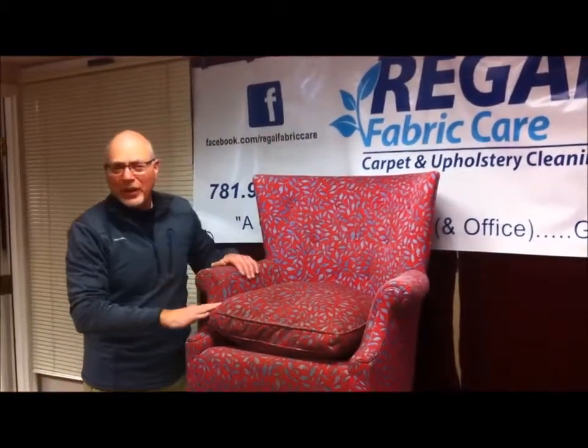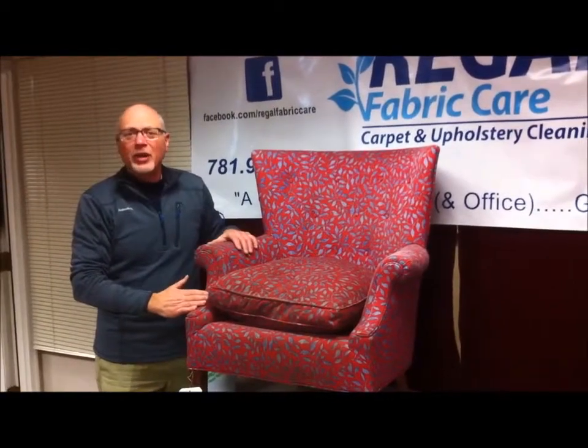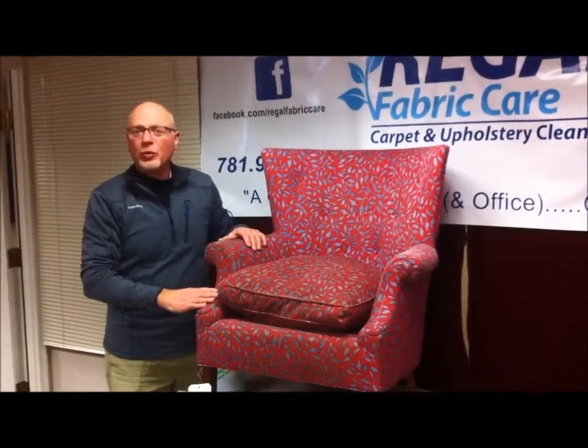Hi, I'm Dave with Regal Fabric here. We clean all soft furnishings in the Boston area: oriental rugs, custom upholstered furniture, wall-to-wall carpet, and custom window treatments.